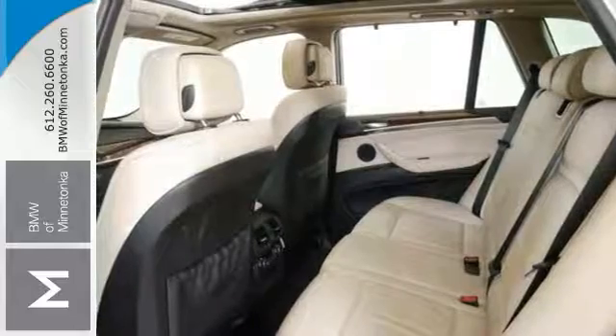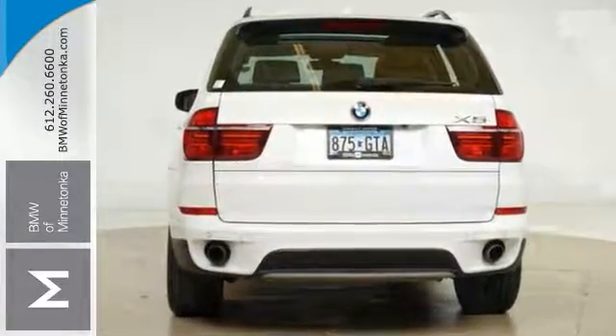It comes with heated leather seats, navigation parking assist, a moonroof, and more. Come check it out today.